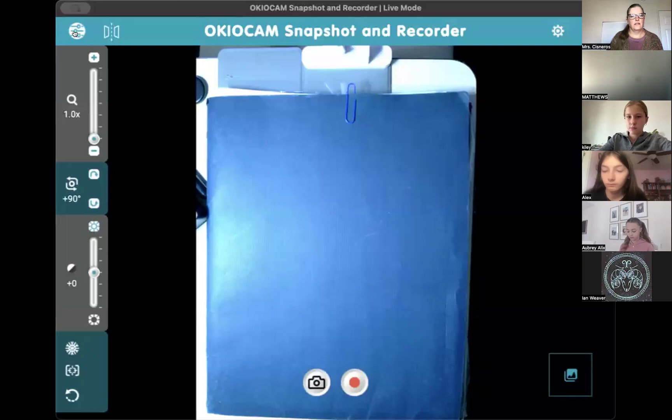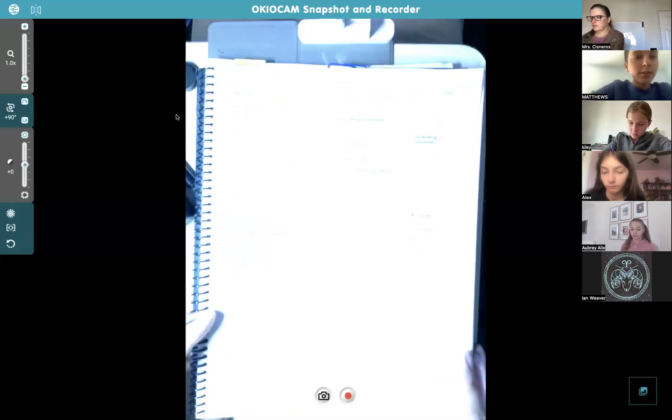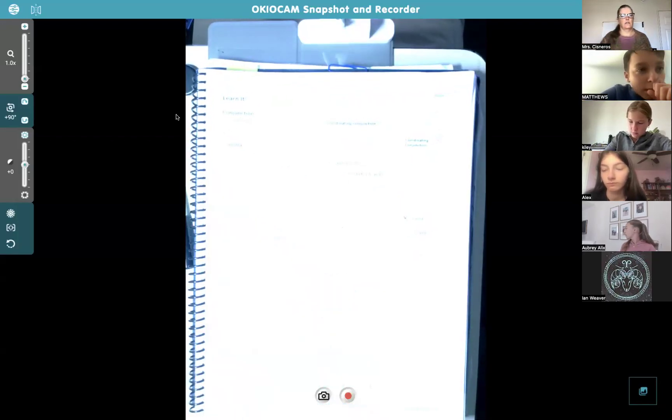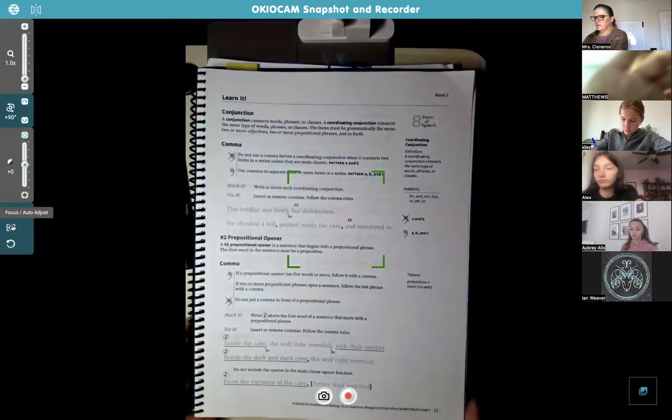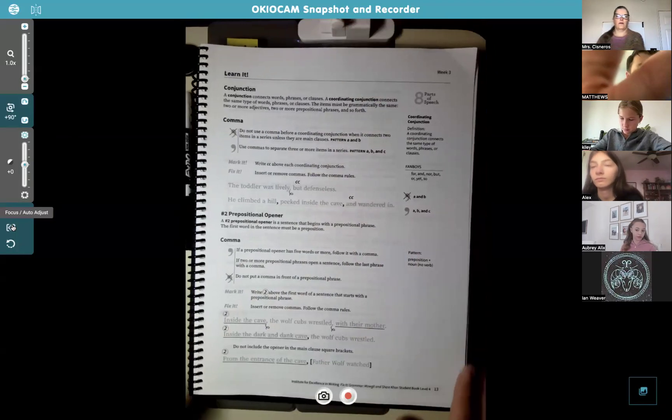All right, we're going to page 13. Get my camera going. There we go.